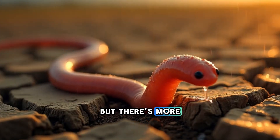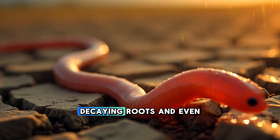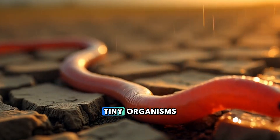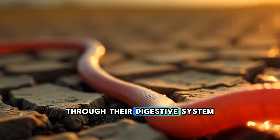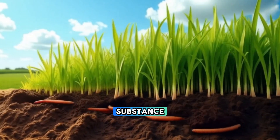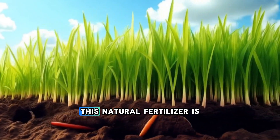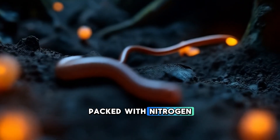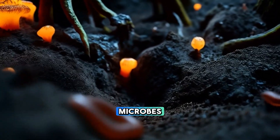Earthworms consume organic matter like dead leaves, decaying roots, and even tiny organisms. As this material passes through their digestive system, it gets broken down into a nutrient-rich substance called vermicasts, or worm castings. This natural fertilizer is packed with nitrogen, phosphorus, potassium, and beneficial microbes.